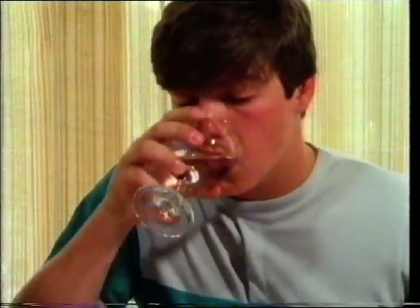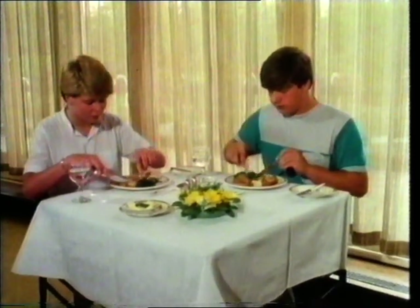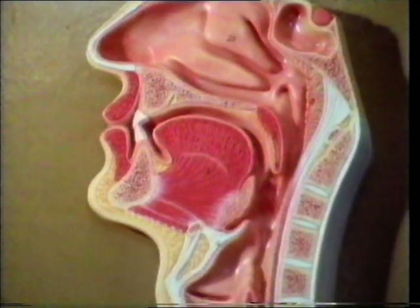The process of digestion starts in the mouth. We chew the food and soften it with saliva, which contains an enzyme, a chemical substance which begins to break down some of the food. The food then passes down the food pipe, the esophagus, to the stomach.